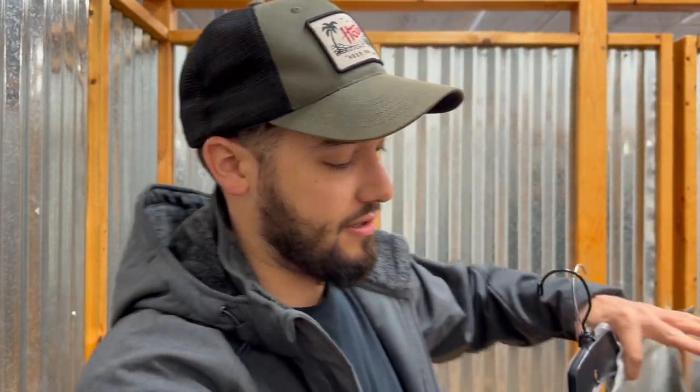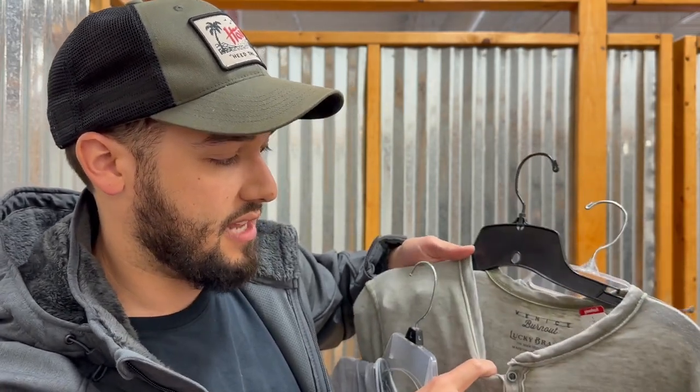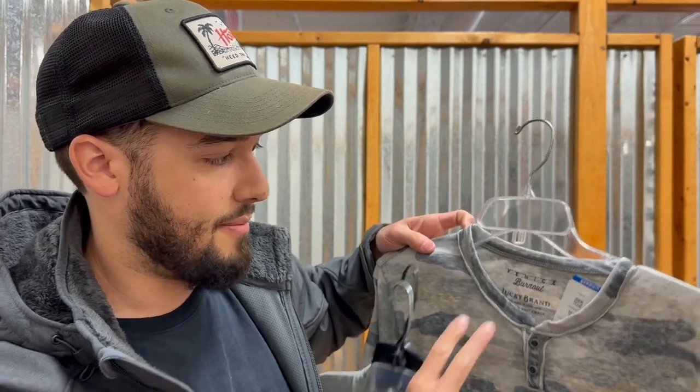I got three of these Venice Burnout shirts — it's Lucky Brand. This one's just a V-neck in medium, this one's the Henley in medium, and then this is a Camo one, size small. These are $2.29 a piece. Venice Burnout is a really good line of Lucky Brand that sells well.